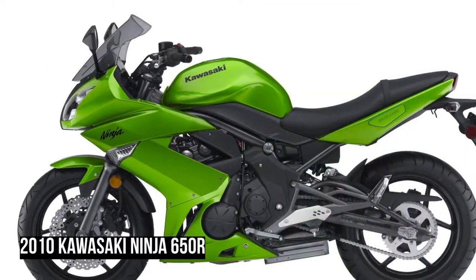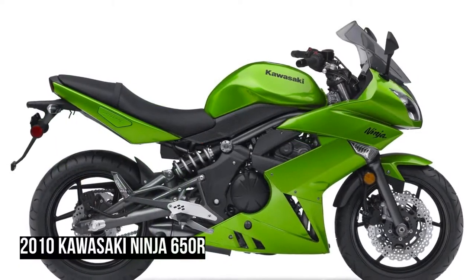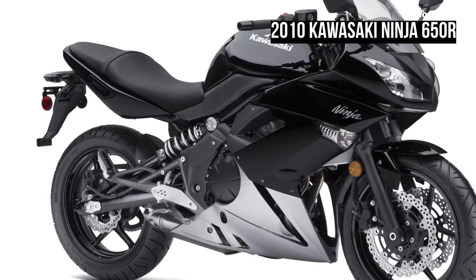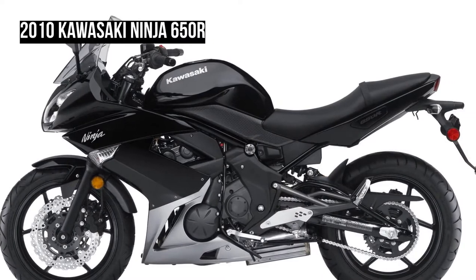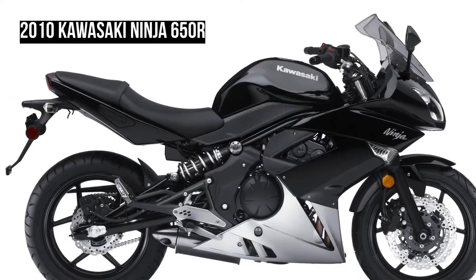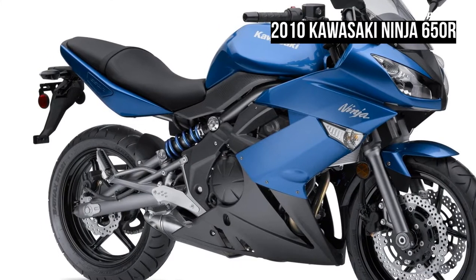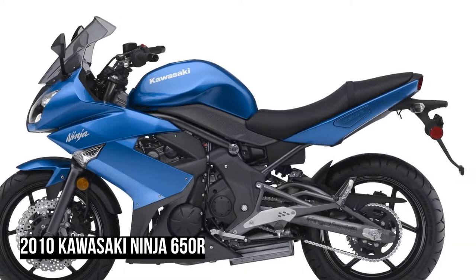Press reviews. More than capable for spirited, yet sensible, street riding, the Ninja 650R delivers power in a user-friendly manner — no herky-jerky throttle to contend with or irritating fueling blips. (Motorcycle USA) Middleweight riders adore bikes like the Kawasaki Ninja 650R simply because it is so balanced: not too much engine, just enough suspension, and surprising economy to even it up. Quarter mile times in the mid-high 11-second range are the norm, and sub-4-second 0-60 times are common.